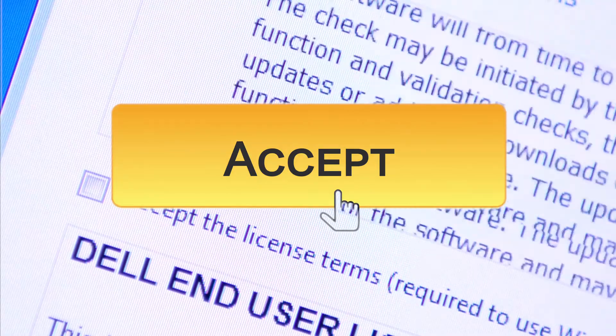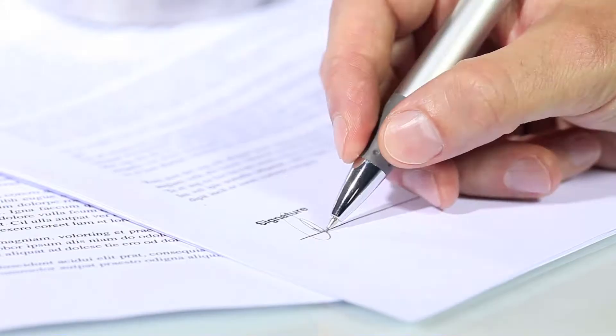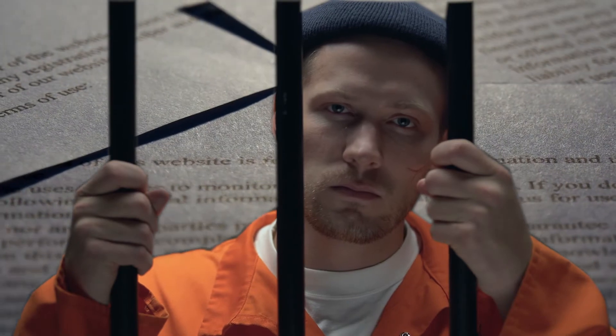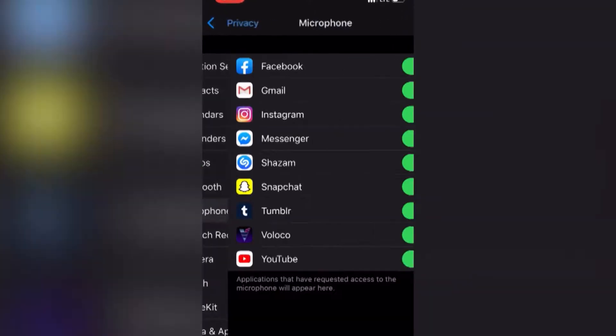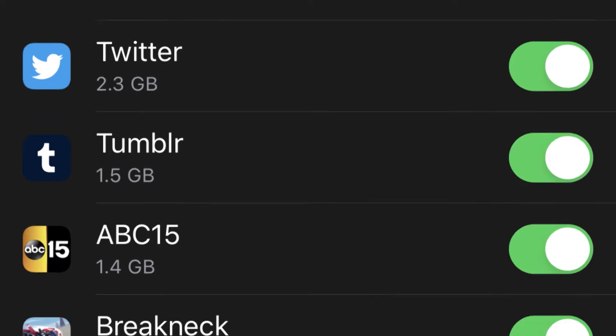Finally, you probably just hit accept instead of reading through terms and conditions when you download a new app — we're all guilty of it from time to time. That could spell trouble for your privacy. It's a good idea to take a look at those permissions to see which apps have access to your location, camera, or microphone. You'll be surprised how many have access right now.